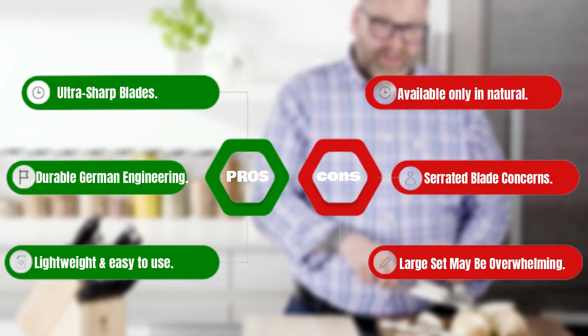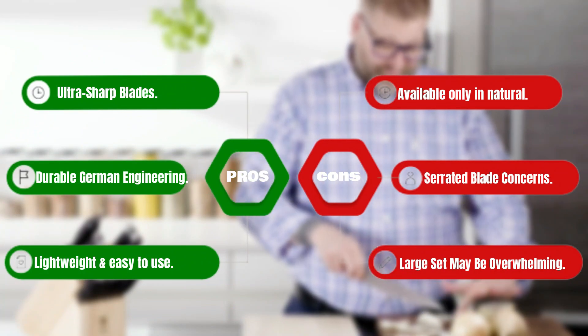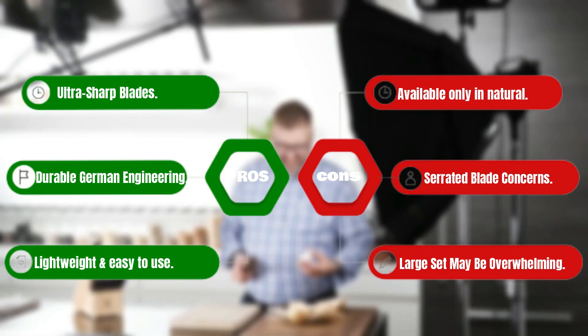Pros: ultra-sharp blades, durable German engineering, lightweight and easy to use. Cons: available only in natural, serrated blade concerns, large set may be overwhelming.